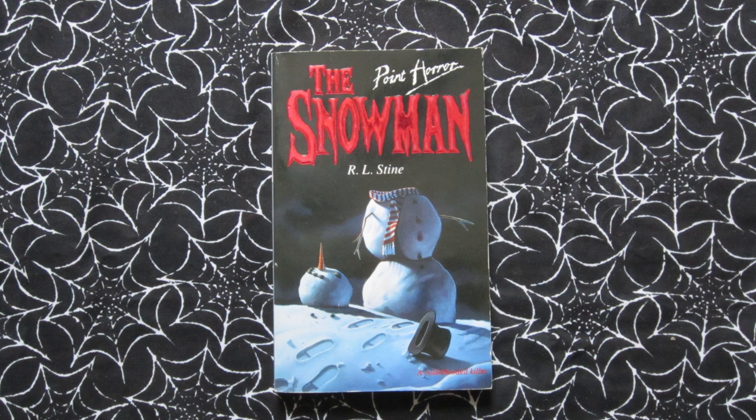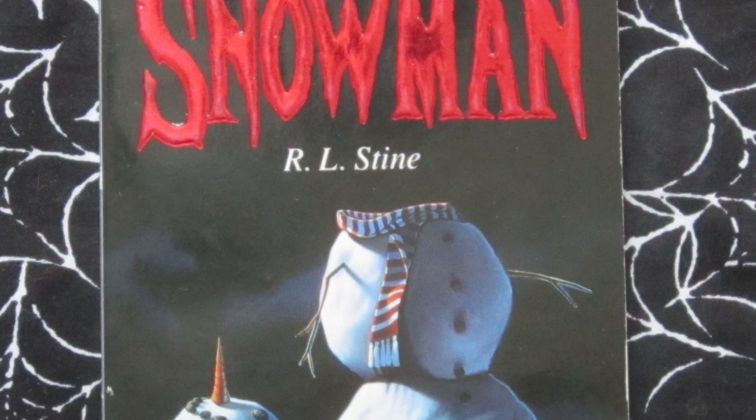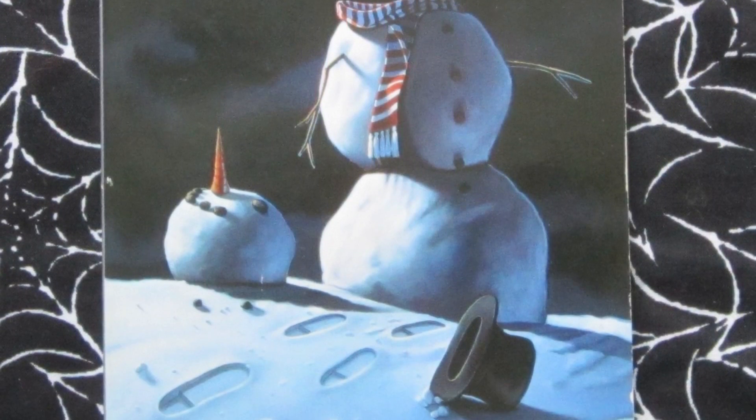The Snowman came out in 1992. Tagline: 'A cold-blooded killer.' This is about Heather — she feels quite lonely and that no one understands her, until she meets a new guy who calls himself the Snowman. But should she really be falling for him? This one has a pretty great cover with a literal snowman whose head has fallen to the floor, the top hat too, and these footsteps in the snow leading up to it.